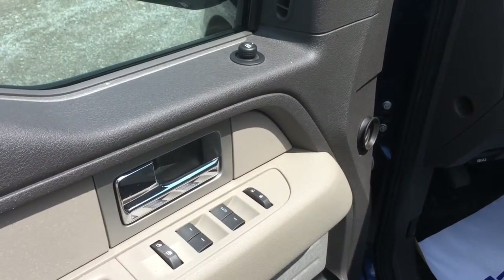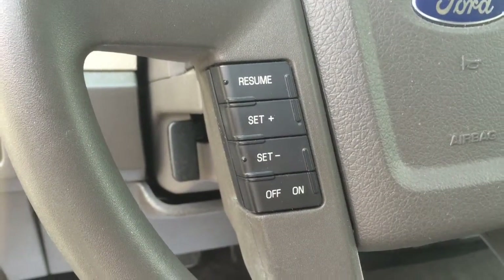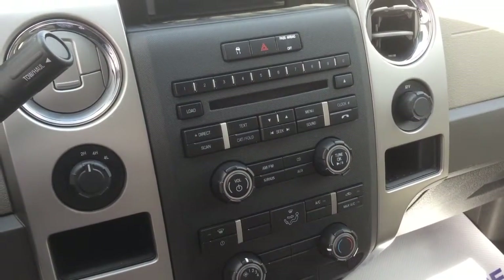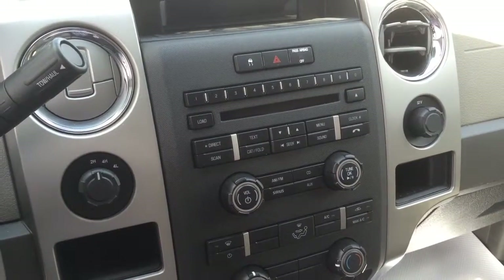The truck is equipped with the standard power group: power door locks, power mirrors, power windows, automatic headlights, cruise control, and a Ford stereo system. You also have air conditioning, a CD player, and if you want to take a subscription you can also have Sirius satellite radio.